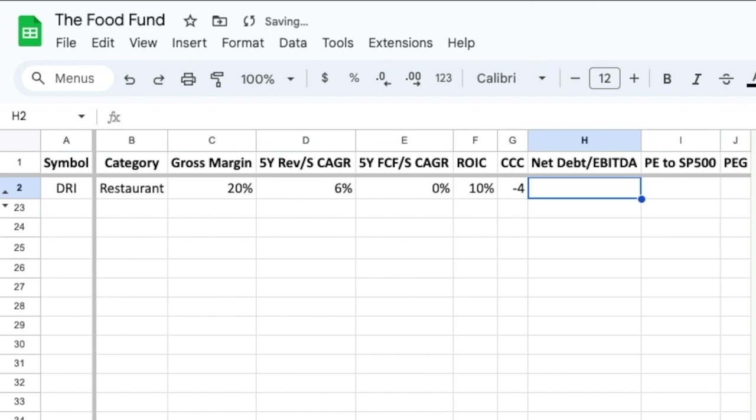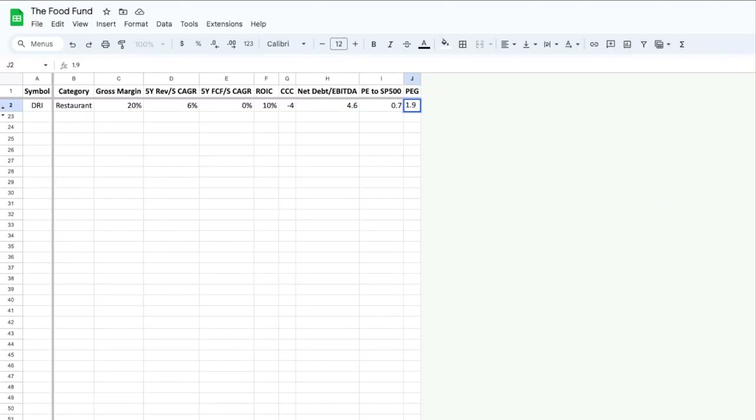Concerning debt, a net debt to EBITDA of 4.6 means that it takes Darden a little over 4 and a half years of earnings to pay off their debt. So from a fundamental standpoint, Darden leaves much to be desired. Now let's switch our attention over to valuation. Darden is undervalued relative to the S&P 500 with a ratio of 0.7. The price to earnings growth, or PEG ratio, is 1.9, which means that Darden is a little overvalued compared to its projected earnings growth. Darden has had good share price appreciation this year; however the share price is pretty flat over the longer term. With decelerating revenue growth and free cash flow stagnation, the company does not seem that attractive.